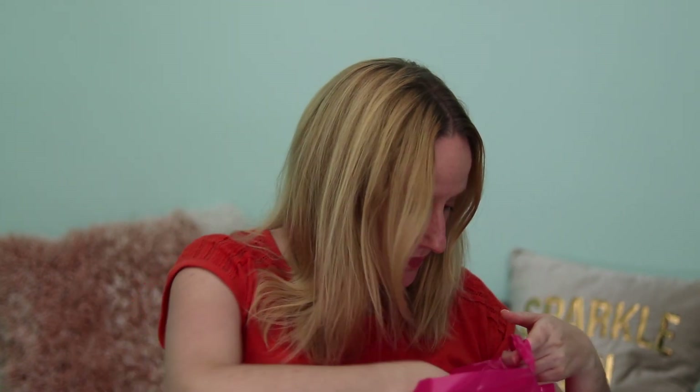In Superdrug, I went specifically looking for some moisturiser for my husband because he really likes the Simple age-resisting moisturiser. I usually get it from Wilkinson's but they didn't have any. In Superdrug these were actually buy one, get one free — £5.99 and you got one free. My husband really likes this moisturiser; he says it's non-greasy, he has dry skin and it doesn't leave his skin dry throughout the day.